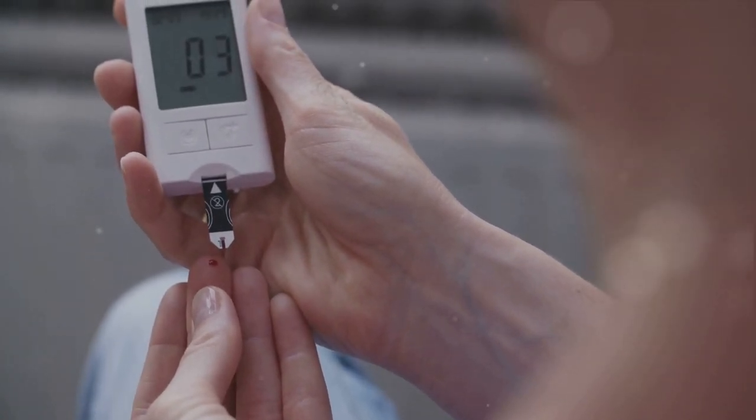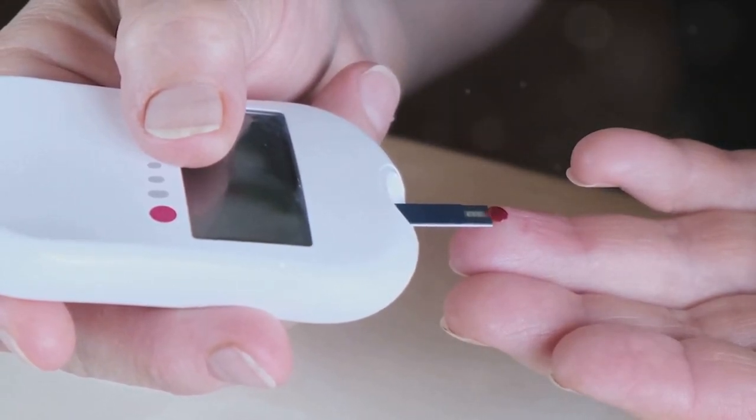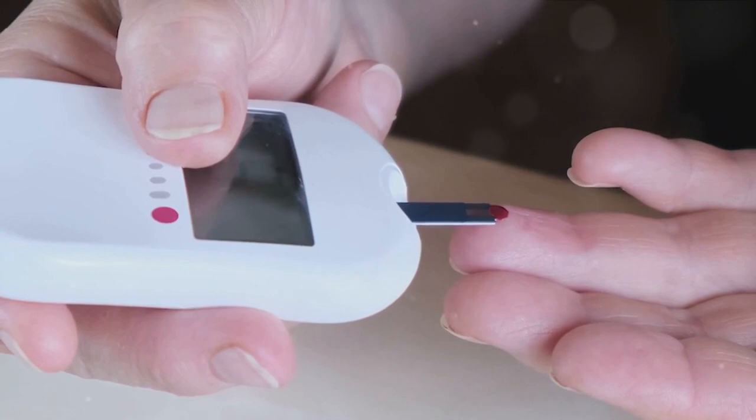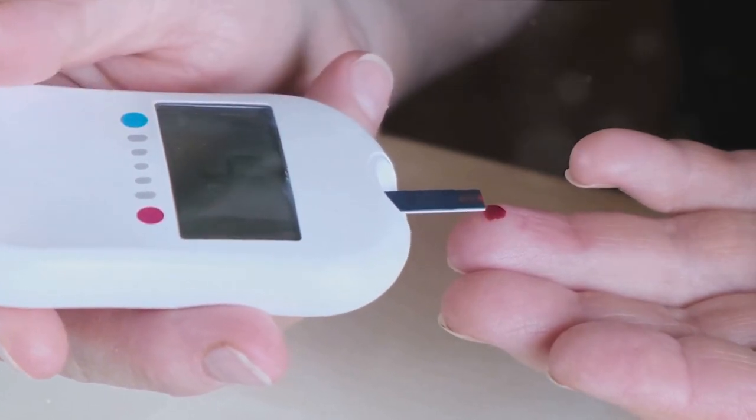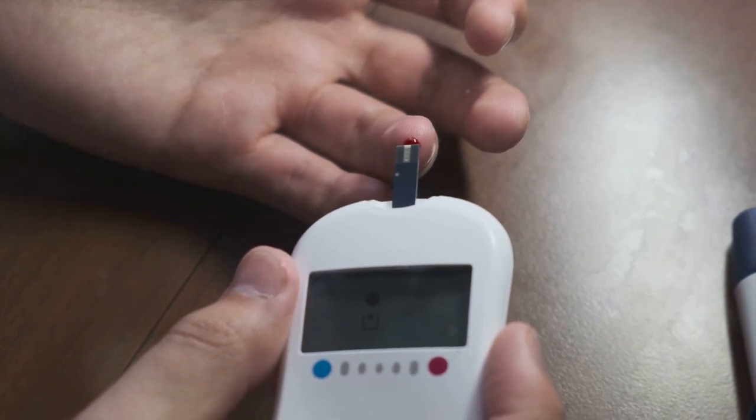When this balance is disrupted, it can lead to a host of digestive issues. That's why maintaining balance in our blood sugar levels is crucial for optimal digestion. It's not just about avoiding discomfort, but also about ensuring our bodies can effectively absorb and use the nutrients we consume.